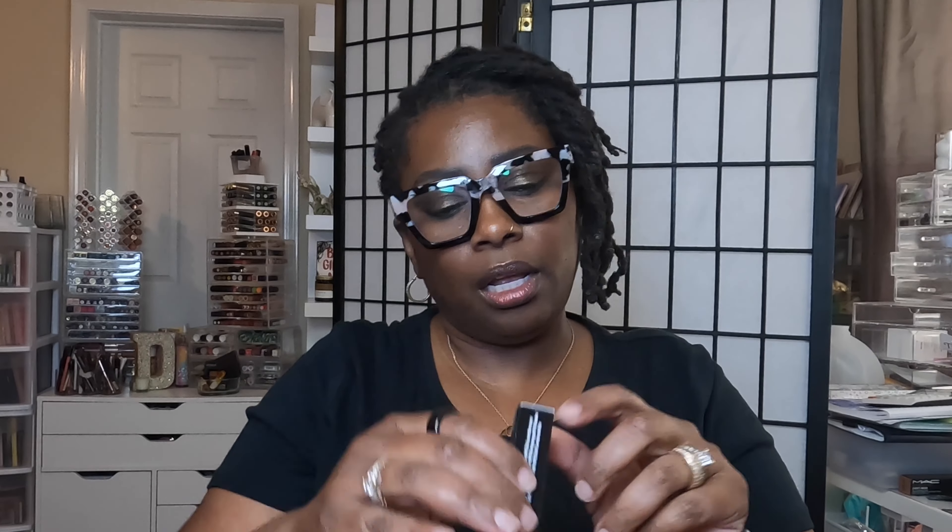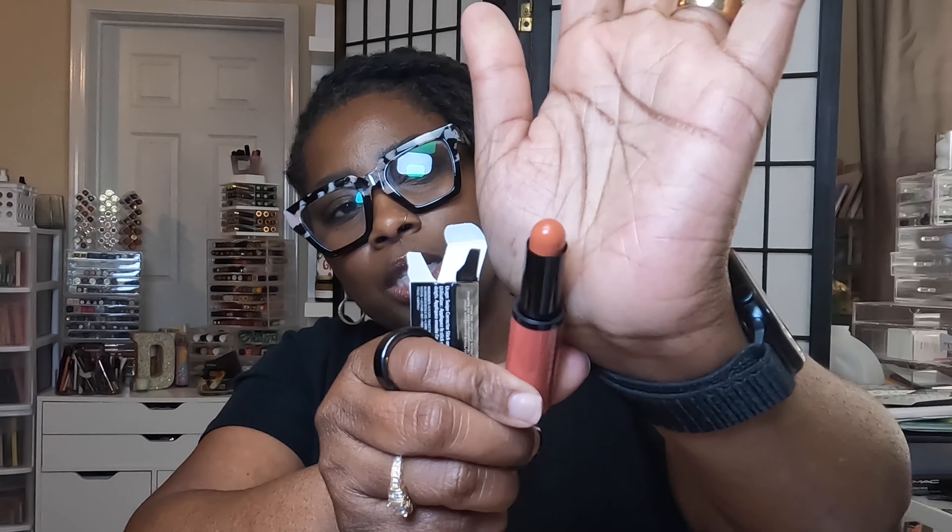I got the Bobbi Brown Skin Corrector Stick in Very Deep Peach. Victoria — she has a Lux channel — said this was good not only under your foundation but on top of your foundation as well. So I got this to give it a try.